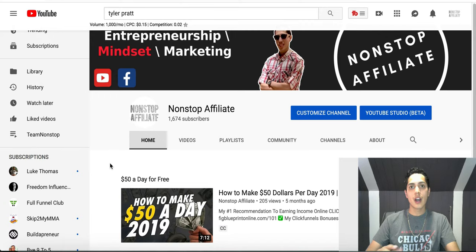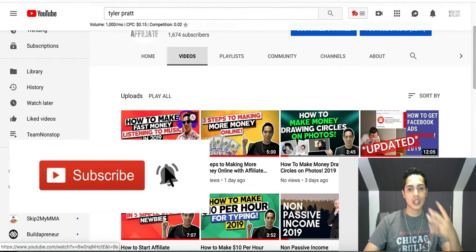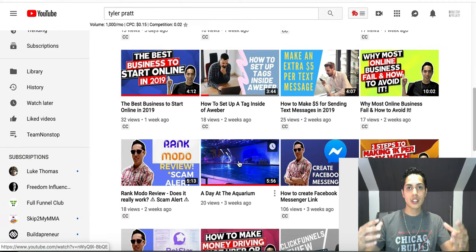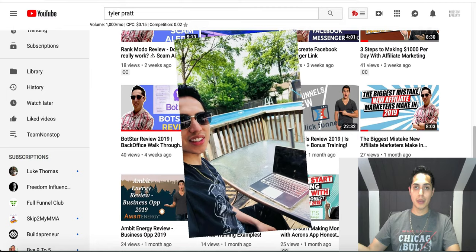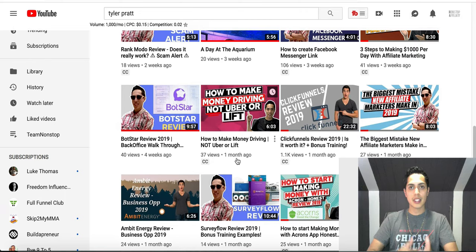If you're brand new to my channel, make sure you go down and hit that subscribe button — I come out with daily videos showing you exactly how you can start earning some extra income online. And if you're looking to make a full-time income online, work from home, make money while you're on vacation or sleeping, just click on the first link in my description. I'll send you my number one recommended income stream — the exact system I'm using to make an extra $500 per day from my computer.